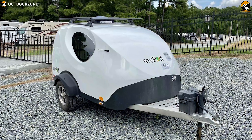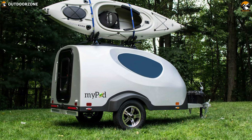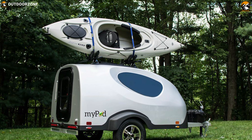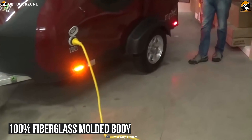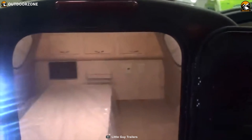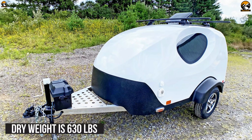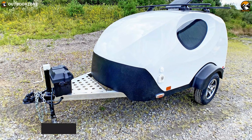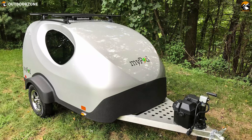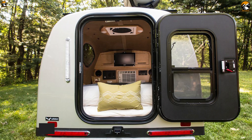With a ton of modern amenities and fabulous features packed into a compact package, the MyPod Little Guy is an advanced motorcycle camper trailer for your next long-distance adventure. It boasts a 100% fiberglass molded body which sits on an ultra-lightweight frame. Its comfortable full-size sleeping area is more than enough for two adults. Its dry weight is 630 pounds and tongue weight is 110 pounds.